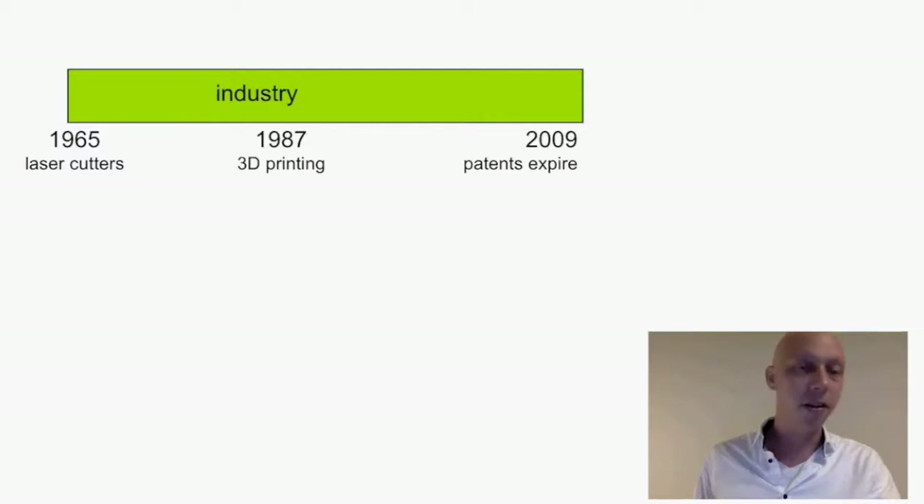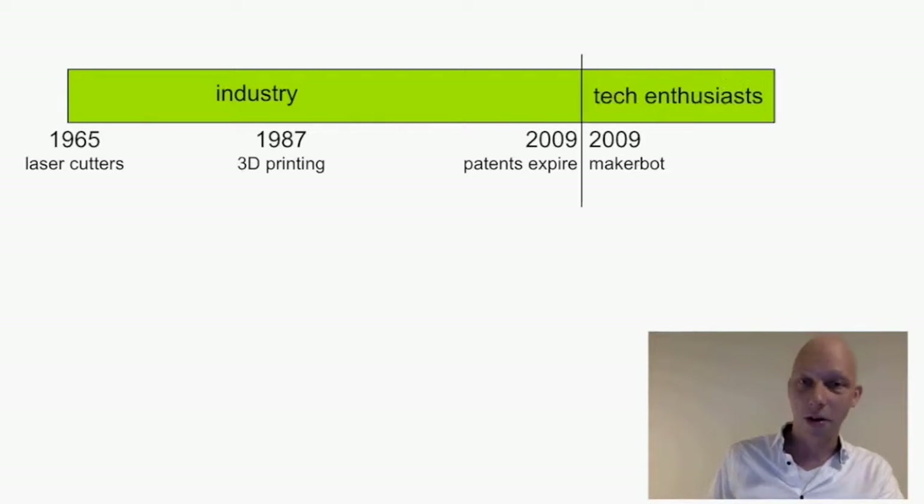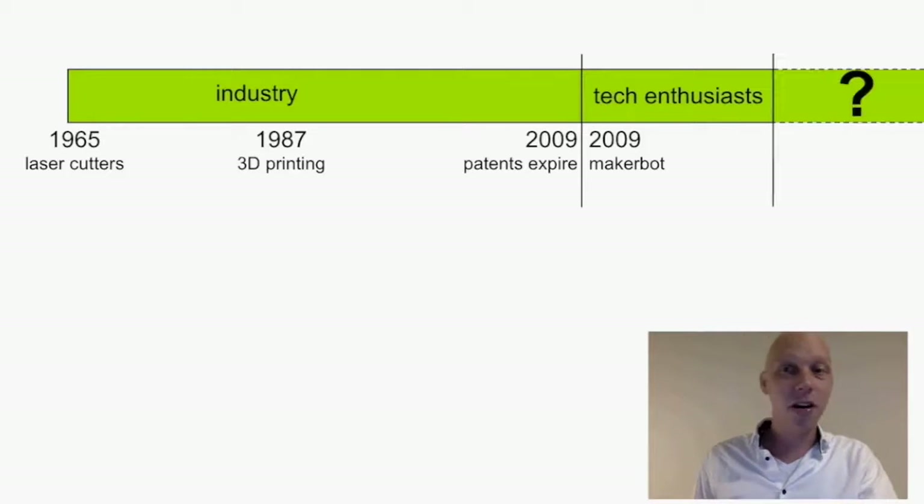Fifty years ago fabrication took off in industry with laser cutters, and 30 years ago we saw the rise of 3D printers. About seven years ago we made a transition — the patents of 3D printing expired and companies like MakerBot and RepRap started to produce accessible 3D printers which were adopted by a large number of people. An interesting question is: what's going to happen next? We can look at a history we're familiar with and compare how that happened back then.